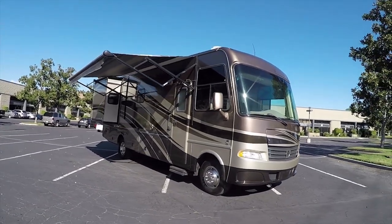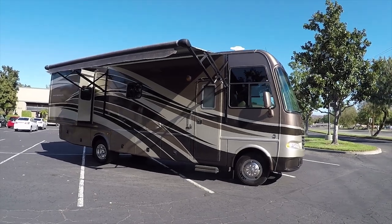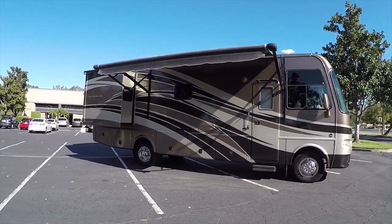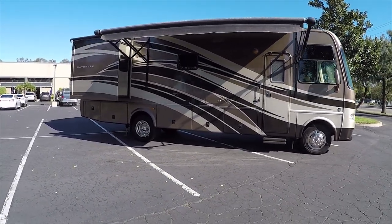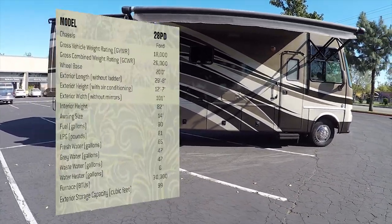Hello, my name is Mike Johnson. I'm taking you on an inside and outside full video tour of this 2013 Thor Motorcoach Daybreak 28 PD.